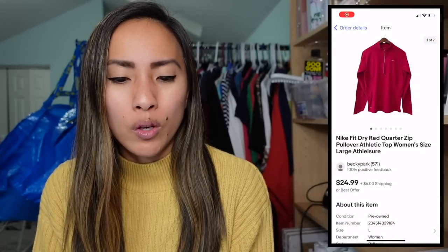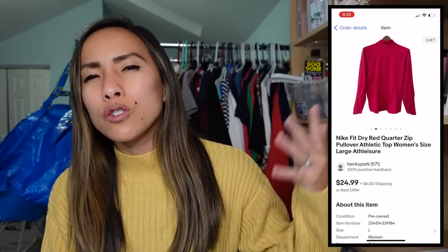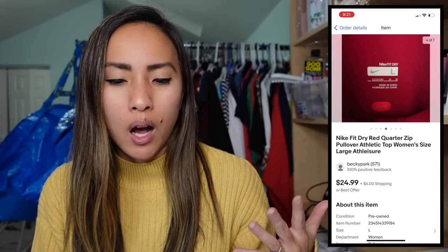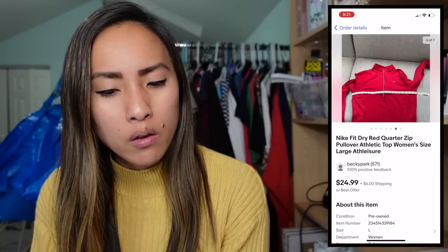Also on Thursday, on eBay I sold a Nike Fit Dry red quarter-zip pullover, a women's top in a size large, for my full asking price of $24.99. I had $2 into it from a local consignment store, making a profit of $19.89. A lot of Nike gets lost on reselling platforms because it's so saturated, and if it's something more basic you do tend to sit on it for a while. This one had been listed for quite some time before it finally sold.